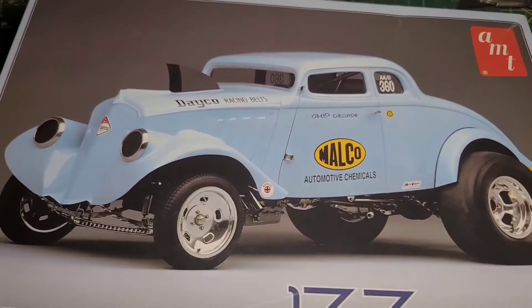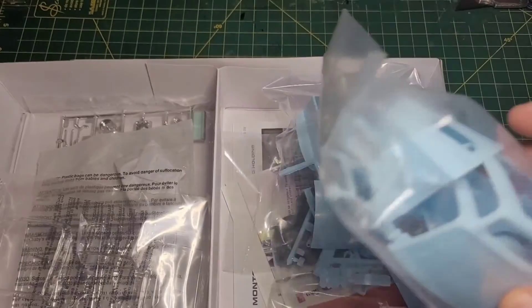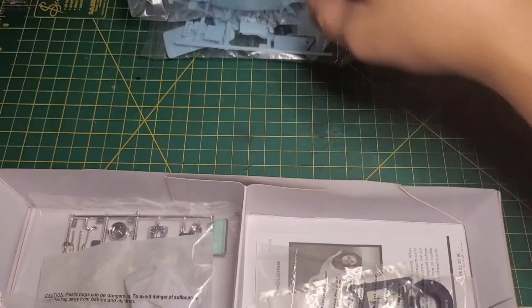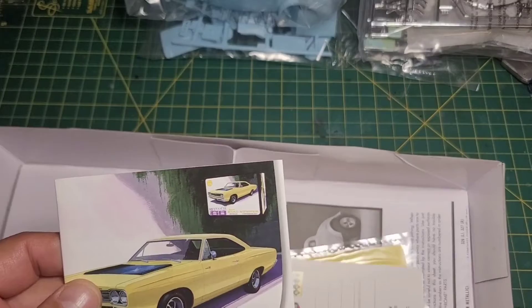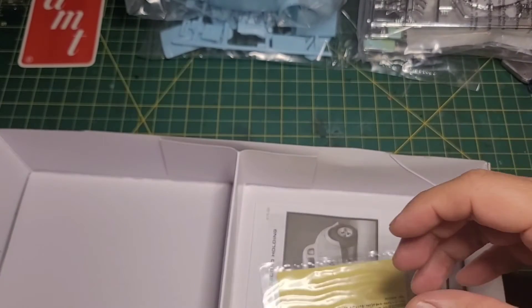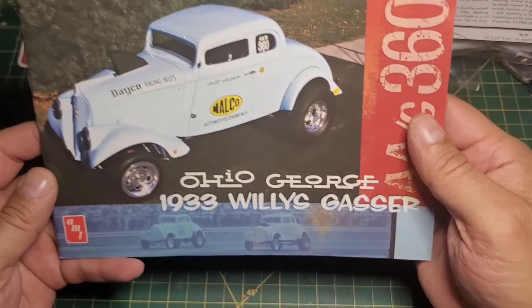I've opened this kit before and just had a quick look, but never really dug into it. It's molded in blue. Pulling everything out: tires, clear parts, two chrome trees, nice box with a Round 2 sticker for 2013, some mail-in stuff, decals, instructions, and then here is the booklet they spoke about — really cool.